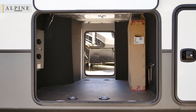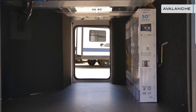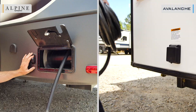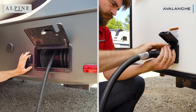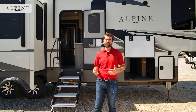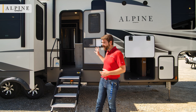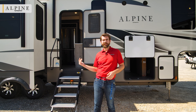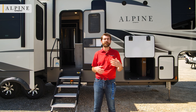The Alpine's pass-through storage is slightly larger and includes tie-down straps in the floor — not found in the Avalanche. The Alpine is also equipped with a power cord reel, providing automatic storage and making it easy to roll up even when wet, muddy, or frozen. On the Avalanche, you're manually wrestling that heavy cord and storing it in pass-through storage. Also, both have the option of tank heaters, but the Alpine has them standard — so in cold environments, you just flip a switch to keep fresh water, gray, and black tanks from freezing.